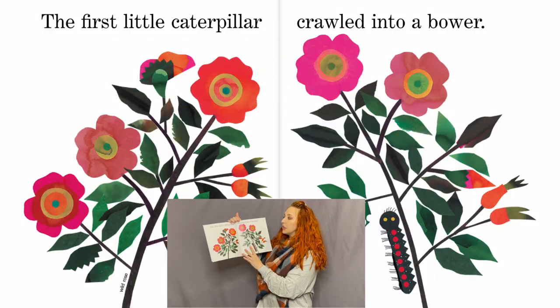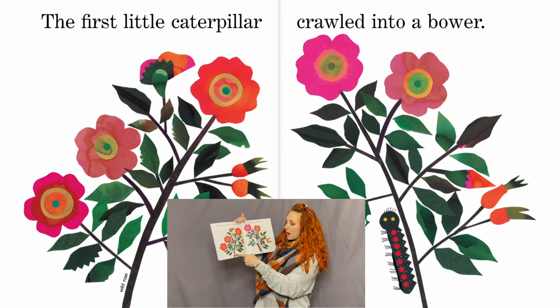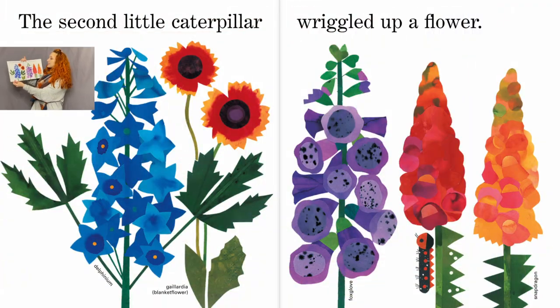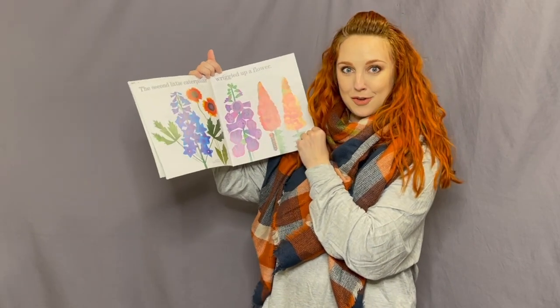The first little caterpillar crawled into a bower — this is a wild rose bush. The second little caterpillar wriggled up a flower. We have a delphinium and a blanket flower — its real plant name is gaillardia. And there's foxglove and a snapdragon. Did you know there was a flower called the snapdragon? Pretty cool!